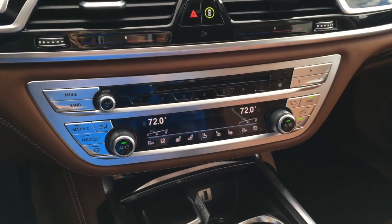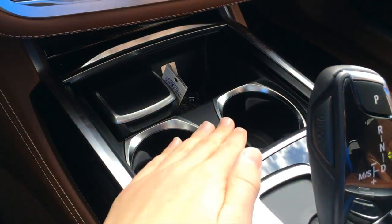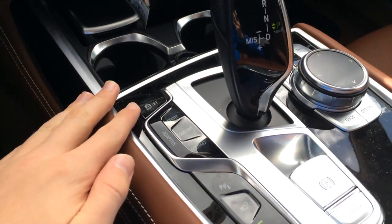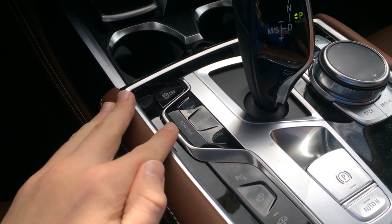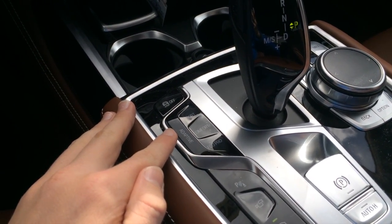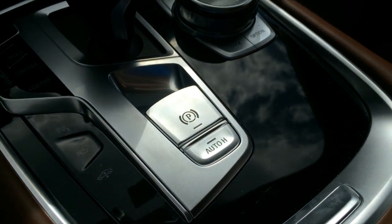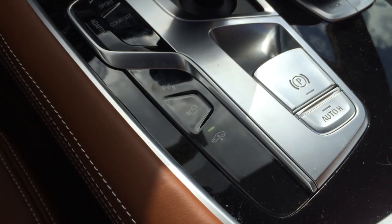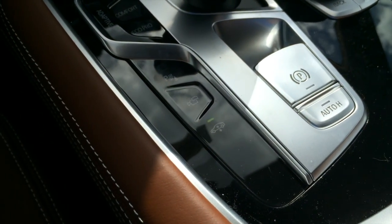It's an incredibly in-depth system. You have cup holders, a fold-out pallet, an ashtray, and a cubby with a USB outlet. You get traction control off, sport, comfort, eco pro, and adaptive modes with plus and individual settings. You also get an electronic parking brake with auto hold, parking sensors, vehicle cameras, and air suspension.